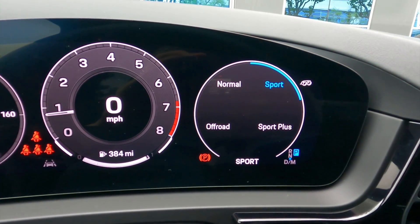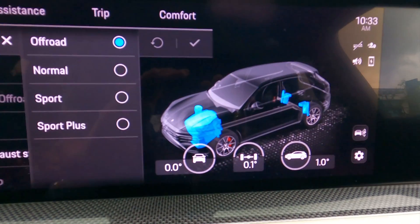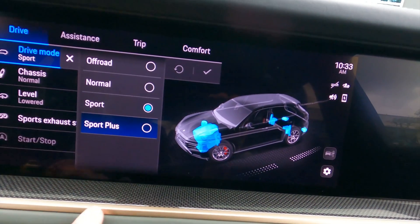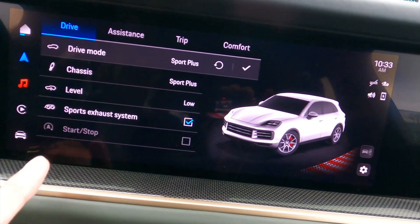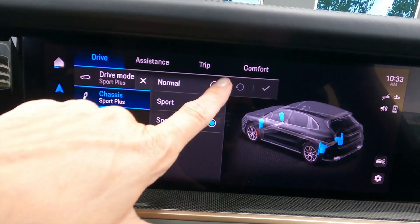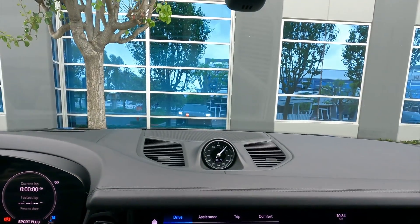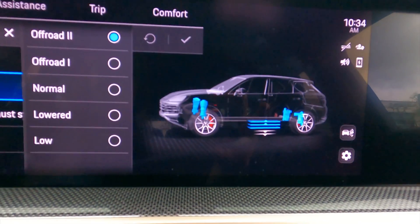I can dial it back to sport, normal, and then over into off-road if you want full traction. When you have it in off-road, you see the image of the systems that are at work and what it's paying attention to. You have a lot of options for customizing — you can customize your suspension and your height level. You can raise the vehicle up for off-road mode, and I can actually see it rising up a little bit. Each of the four corners of the car moves a little bit at a time.